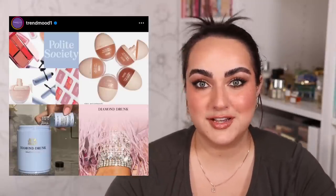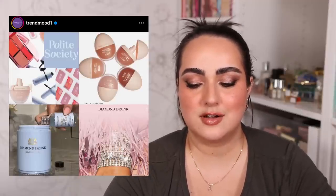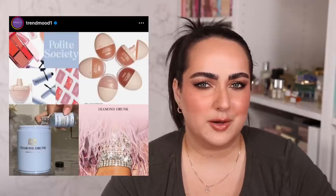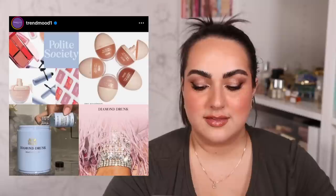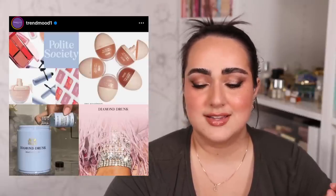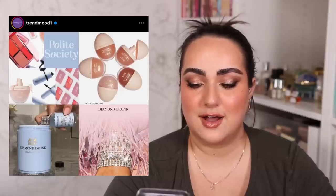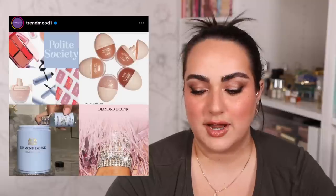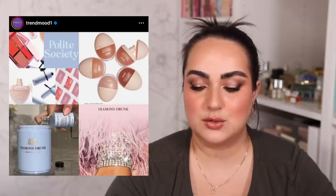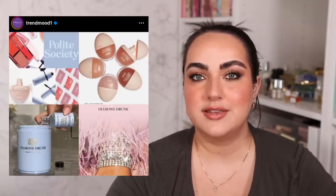There is a new brand coming out called Polite Society, by the founders of Too Faced who sold that company to Estée Lauder a few years ago. Interestingly they're including a jewelry cleanser within their makeup line — four different scents of non-toxic daily jewelry cleaner at $75 each. Beyond that, it looks like they're coming out with a blush palette, some lipsticks, a mascara, and the thing I'm most interested in is their foundation called the More Than a Pretty Face Skin Caring Foundation. That's the only thing that has me intrigued so far, and when it comes out I'll probably try it. The brand launches August 27th on their website.